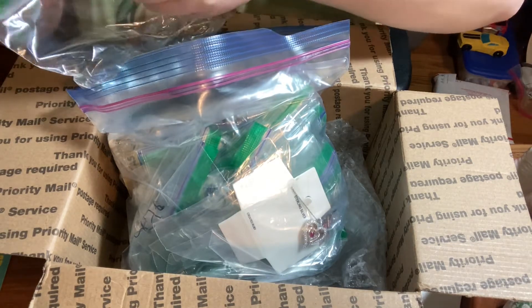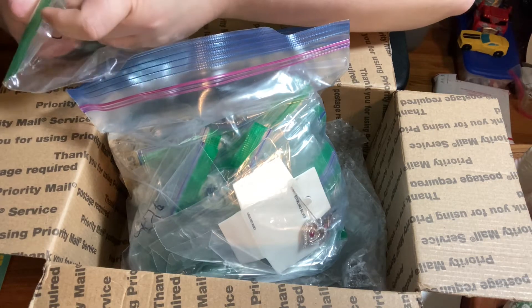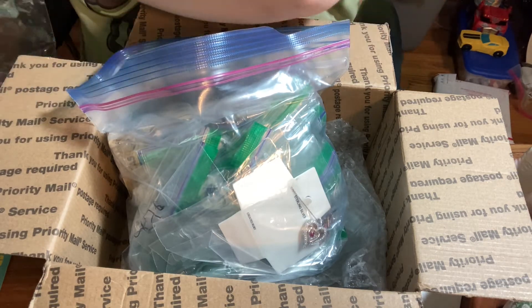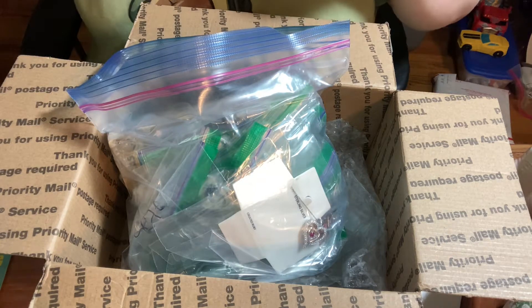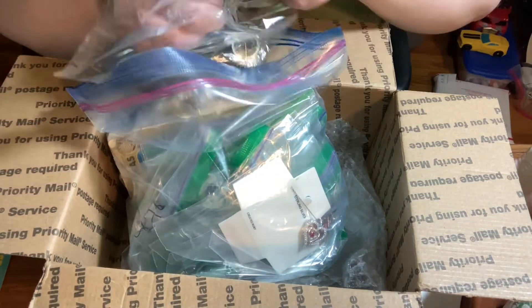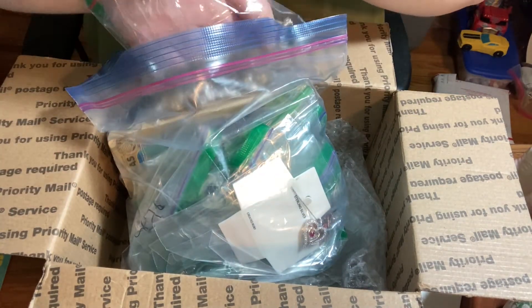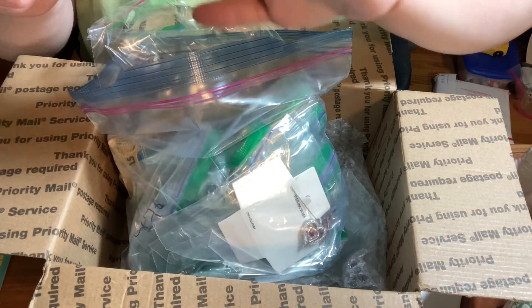I'm hoping to find some Christmas stuff in this box. I have a Christmas in July pick-two sale at 7 PM on Whatnot. I don't know if I'll have this video up before then, but we'll see. Another ring here.